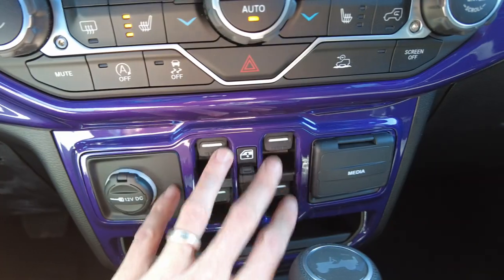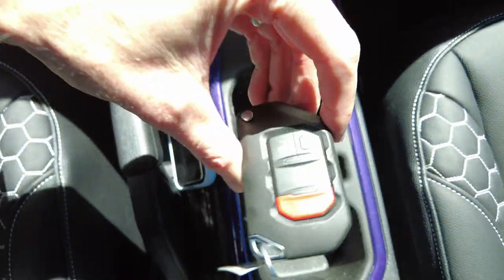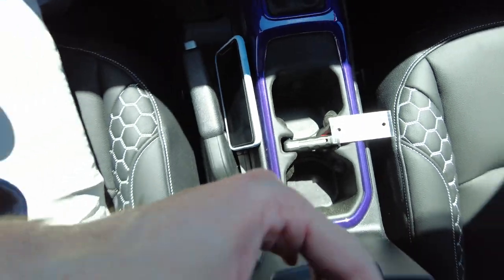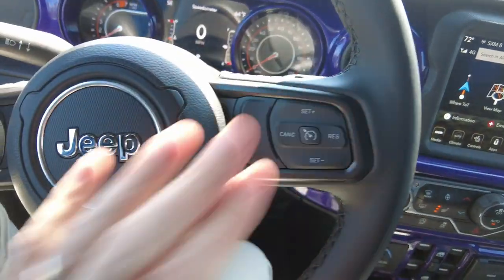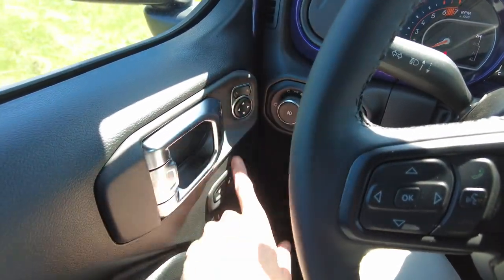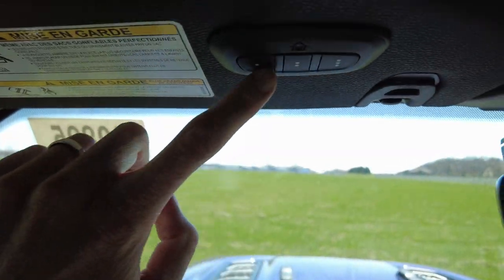You've got power windows, a media center, and I like to put my phone right there — it fits nicely and doesn't get all banged up. Keyless entry with remote start. The steering wheel is heated and leather wrapped with cruise control and hands-free connectivity for your cell phone. Automatic headlights, power mirrors and locks, and it programs your garage doors up here.